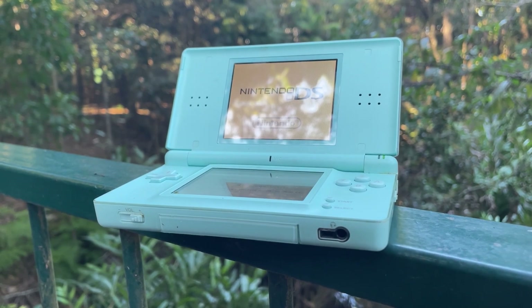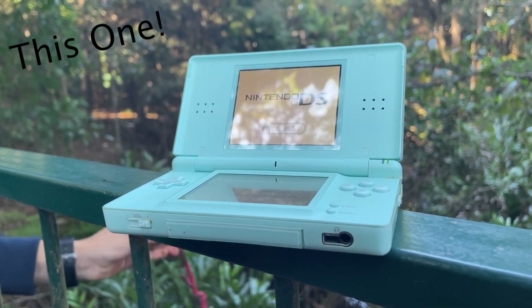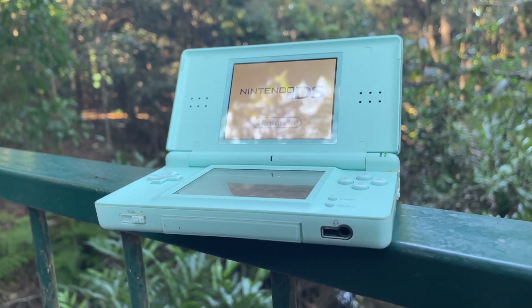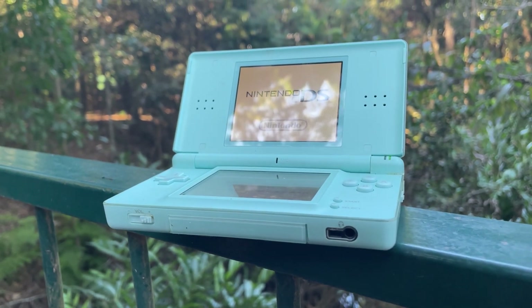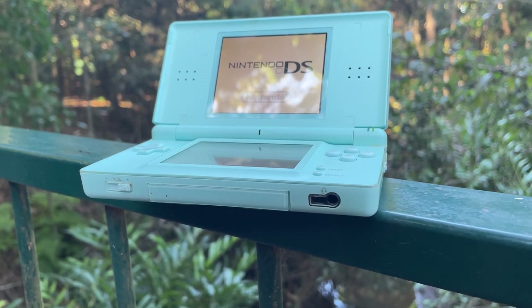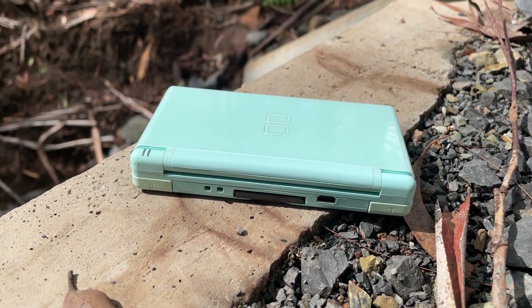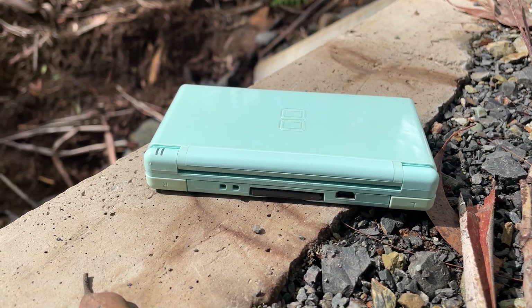Then in 2006, we had our second DS console, the DS Lite. The term 'Lite' here may throw some people off, as it wasn't exactly a downgrade like the Nintendo Switch Lite was to the regular Switch. This one may look a bit more familiar to some people. Nintendo took the design of the original DS and made it slimmer and sleeker looking, which is why it's called the DS Lite. It gave us the iconic design we've all come to know and love.